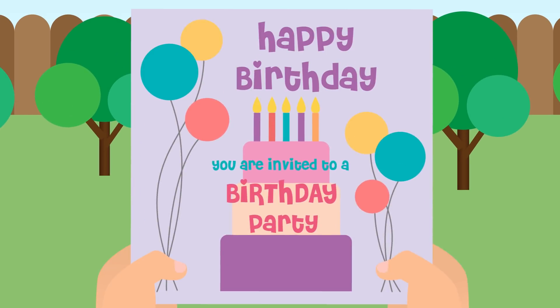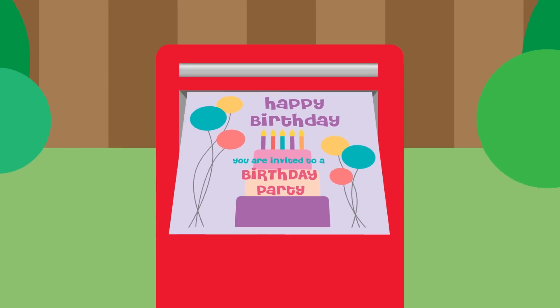It's Gabby's birthday soon, and she wants to invite her friends to come celebrate with her. She has planned an exciting party for everyone. And to help let her friends know about it, Gabby is mailing them an invitation.